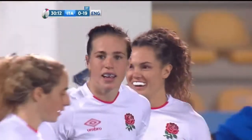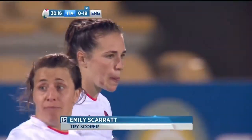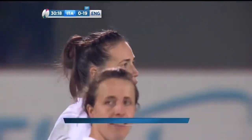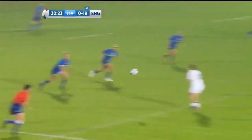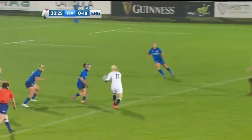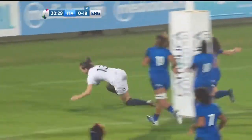She just straightens the line so well, she just picks her line excellently. She'll just spot exactly where that gap in the defence is and go through it. Italy is defending the line-out well, driving well, but it's just that line back inside — it's between two defenders.